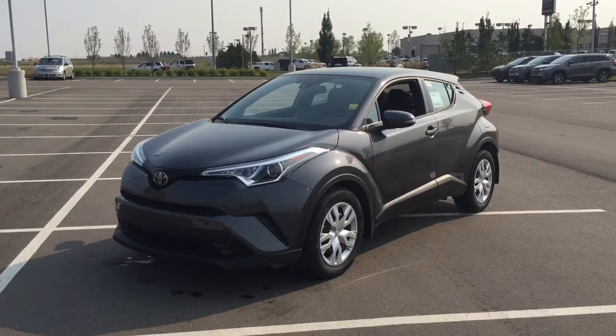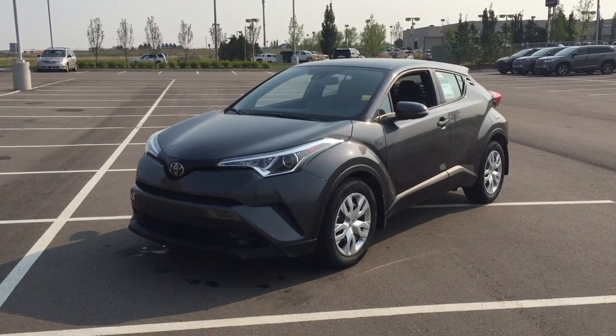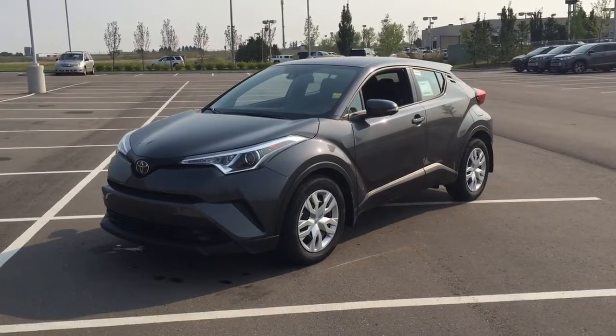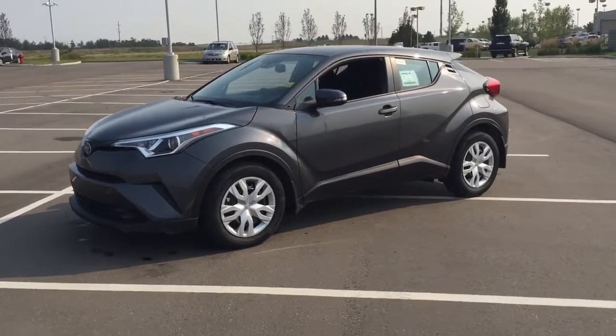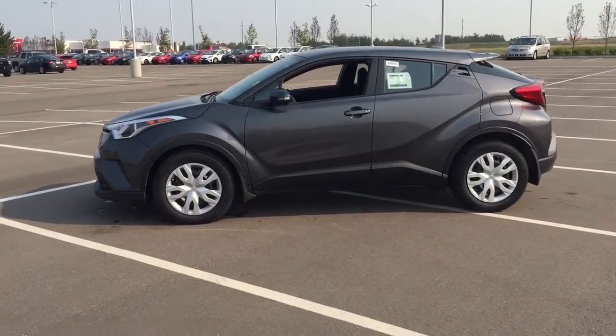The most notable features on the C-HR are its Bluetooth connectivity, backup camera, and lane departure alert. I'm going to go through a couple more features on the inside and outside of the vehicle to get you better familiar with this new Toyota C-HR.